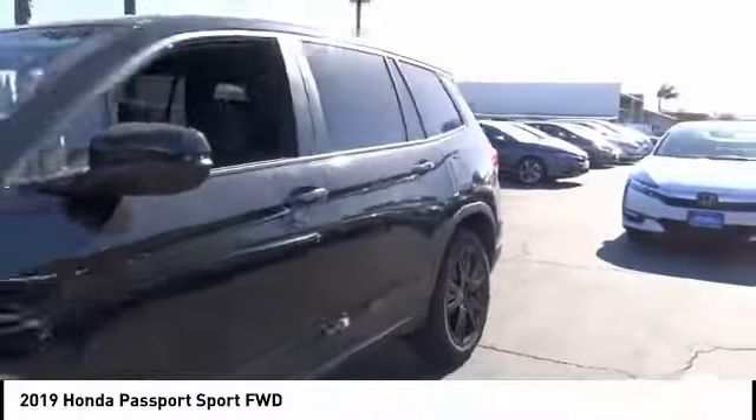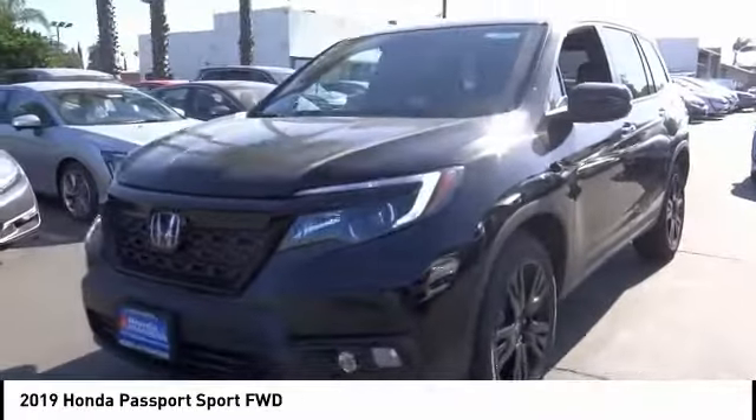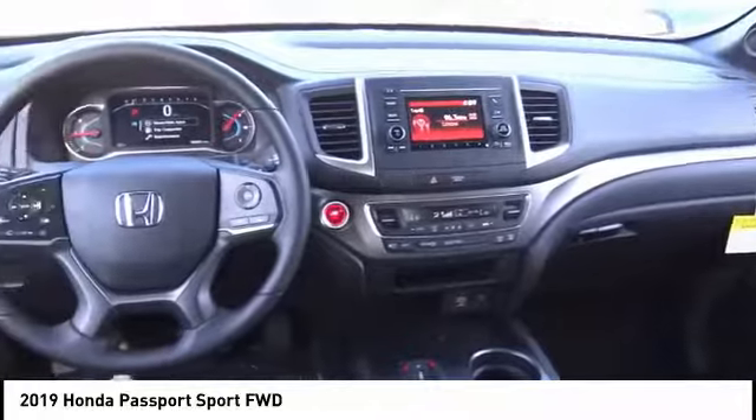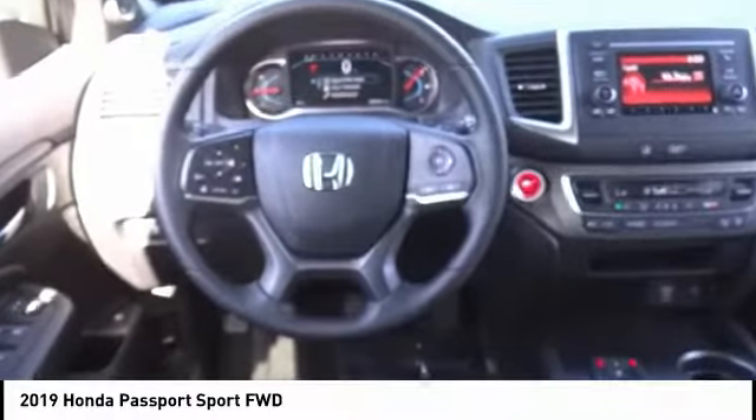The Passport gives you the comfort of Honda reliability and quality. This vehicle has less than 100 miles. Wouldn't you look great in this vehicle? Stop in today and see for yourself.